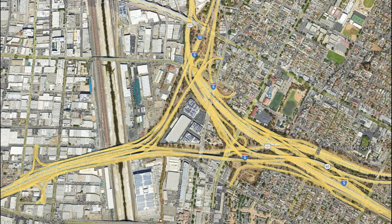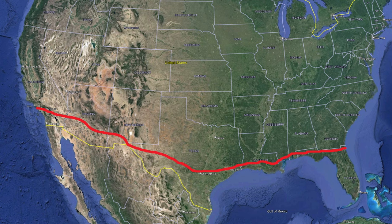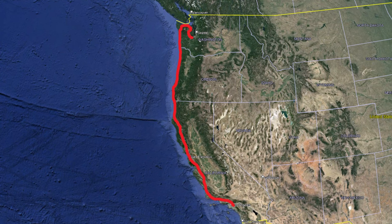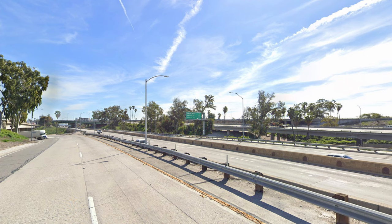Our first interchange is the Boyle Heights Interchange, at the crossing of I-10, I-5, US-101, and State Route 60. You'll notice the first three highways are major routes — I-5 is the busiest road on the West Coast, I-10 travels from Santa Monica all the way to Jacksonville, Florida, passing through cities like Phoenix, Houston, and New Orleans. US-101 travels up the West Coast as the Pacific Coast Highway, being a major historical route. All three of these routes meet just southeast of downtown Los Angeles, at a huge interchange near the Los Angeles River.